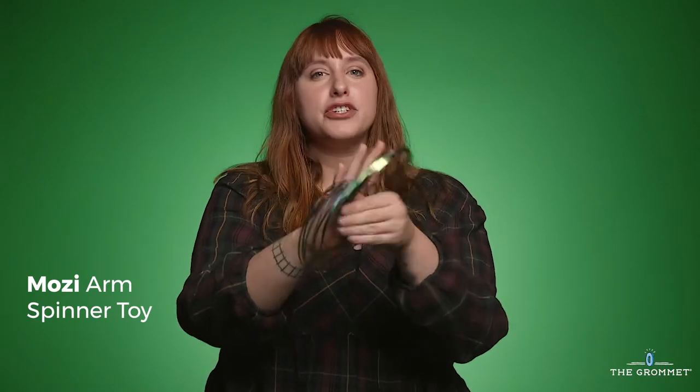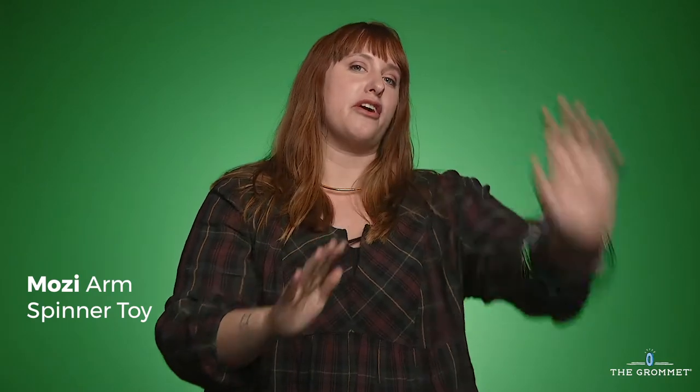Mosey is a slinky, it's a fidget toy, and we can't stop playing with it at the office. I even learned a trick. I'm so close to mastering it.